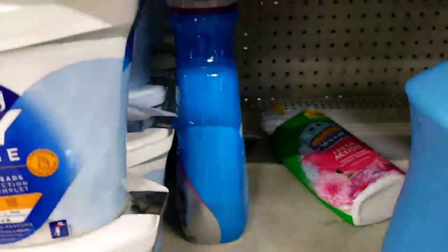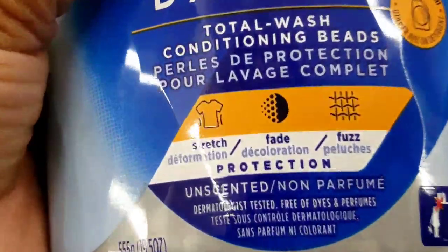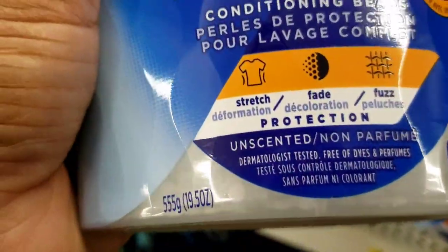I'm over here in the laundry department and they are already marked down. This Walmart is definitely on top of their game. The Downy conditioning beast — this is what you're looking for right here. They're already marked five dollars; they're normally ten dollars, like $9.94.